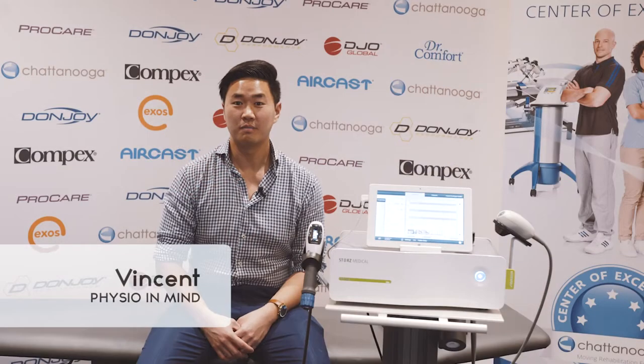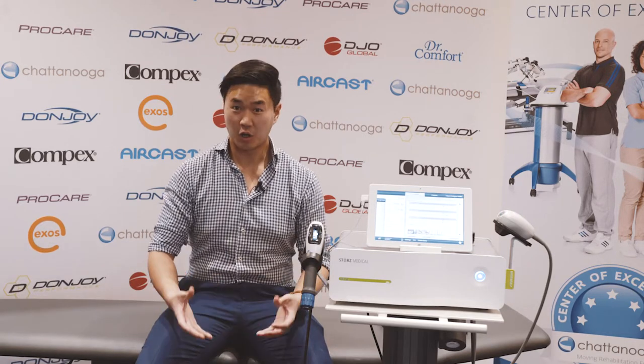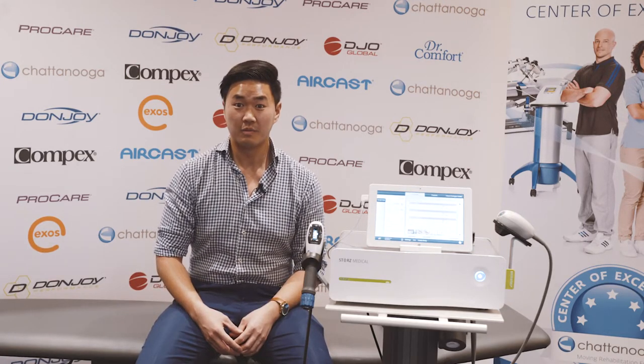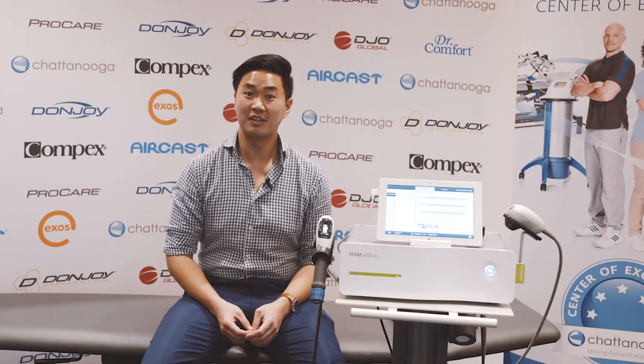My name is Vincent. I work at Barron Clinic Eastwood and Physio in Mind Hornsby. Have you been told you have jumper's knee? Maybe pain when you go up and down stairs? Maybe more so felt when you squat or you jump? It might be something we know as patellar tendinopathy.